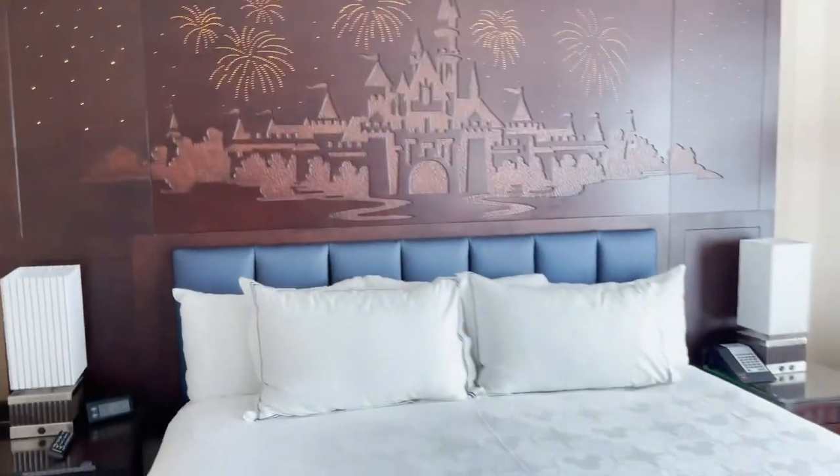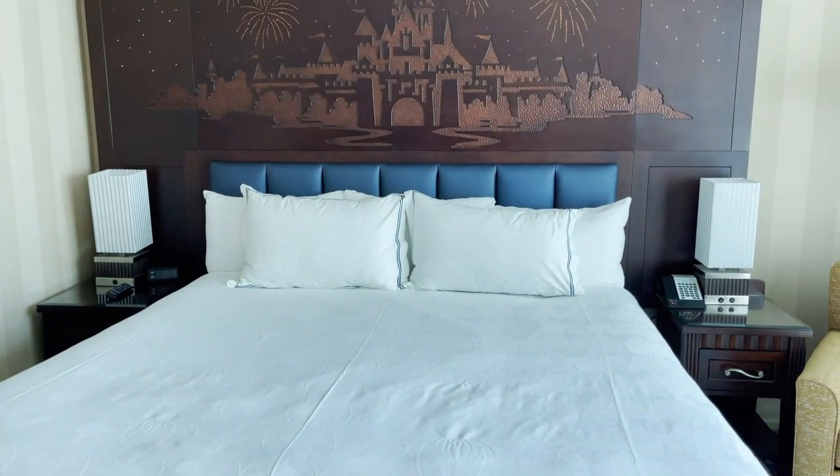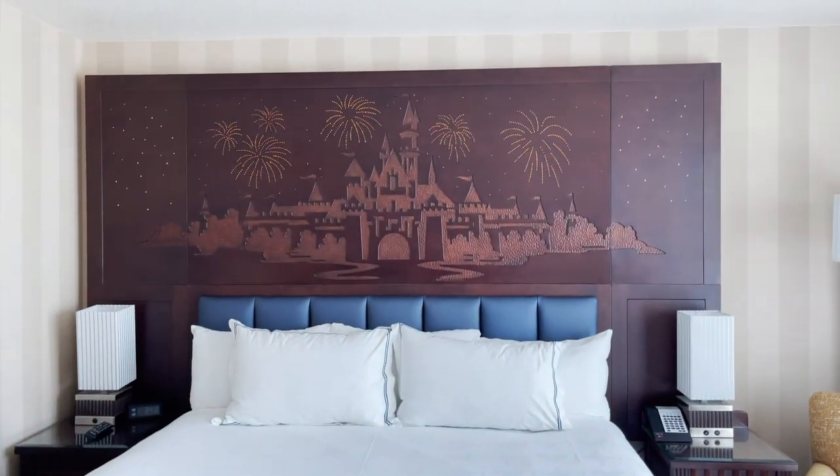I'm so excited to stay here for a couple of nights. Thank you so much for joining me on this room tour. If you have any questions, please leave a comment below and visit my website, ThisFairyTaleLife.com. I will see you in the next video — thank you!